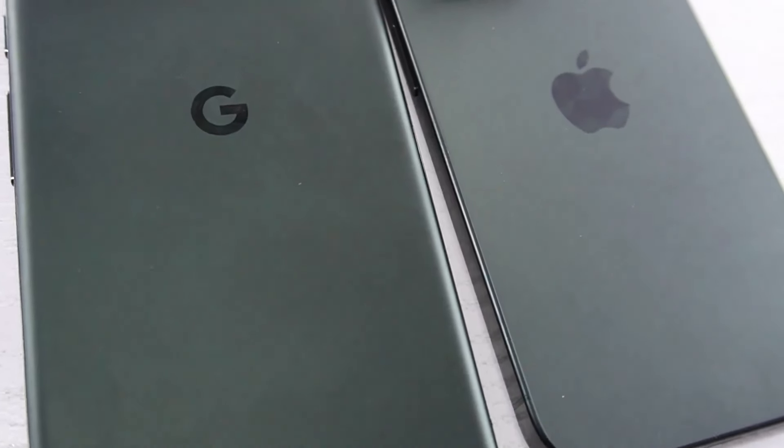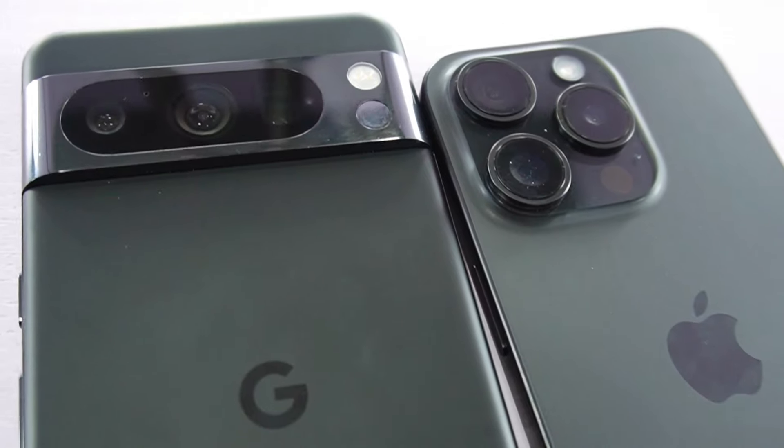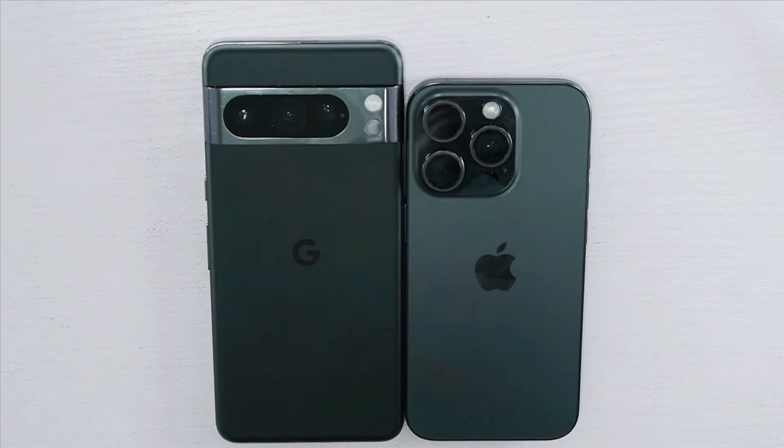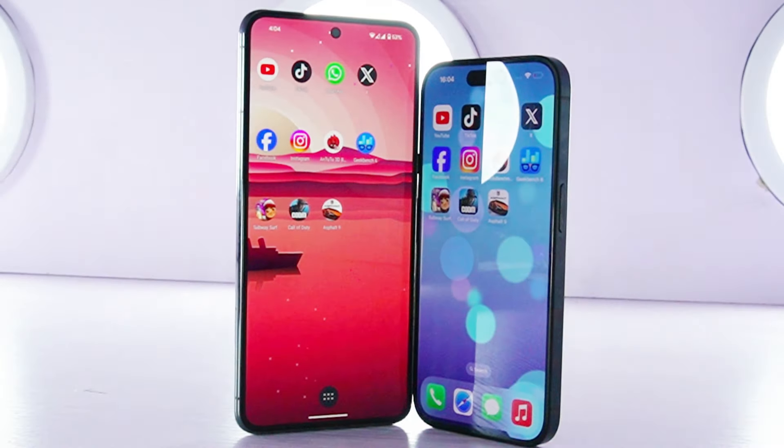Apple and Google have been making waves with their devices' standout features and top-notch specifications. Considering both phones share the same $999 price tag, let's see how these titans of smartphones stack up against each other. Hey guys, Jesus Hart here.